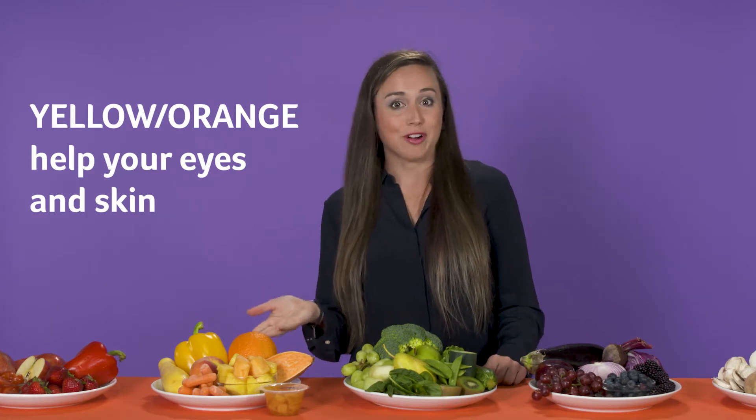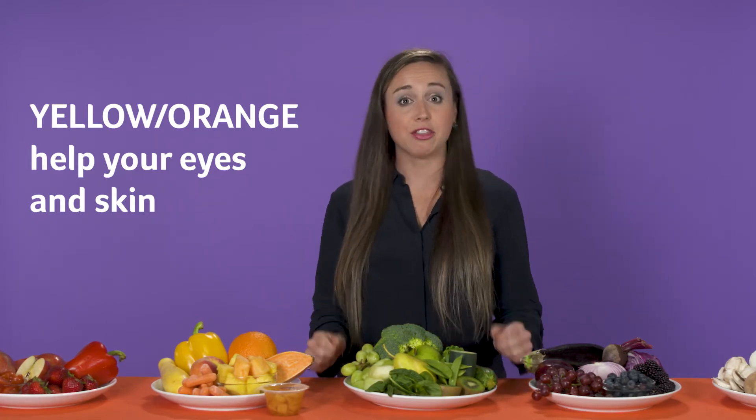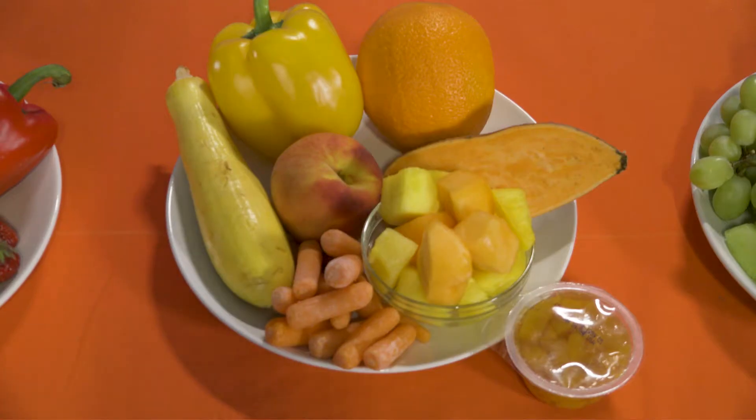Next, we have yellow and orange. Yellow and orange fruits and vegetables keep our eyes and our skin healthy, and they help prevent us from getting colds. Examples are pineapple, peaches, yellow peppers, oranges, sweet potatoes, squash, and cantaloupe.